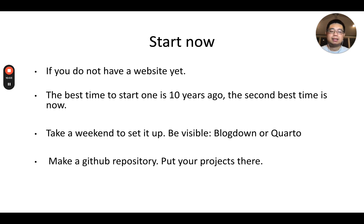If you don't have a website yet, my suggestion is to start now. Just like learning bioinformatics, the best time to start was 10 years ago, but the second best time is right now. Take a weekend to set it up — it may only take a few hours. You can use Blogdown or the more recent Quarto to make a website very easily. Also, make a GitHub repository and put all your projects there. As a hiring manager, when I receive CVs from job candidates, if you don't have a GitHub repository I typically will not advance them to the next round of interviews.